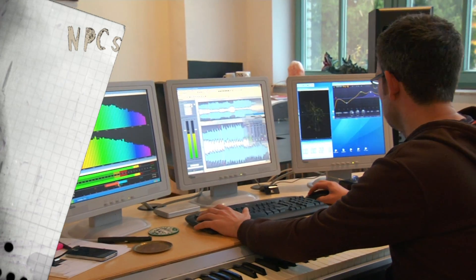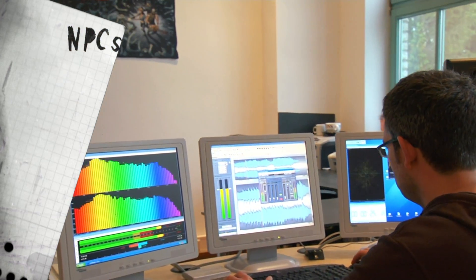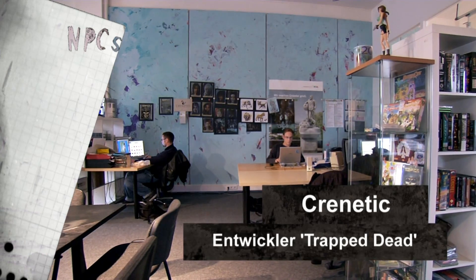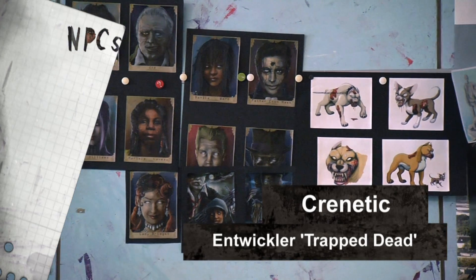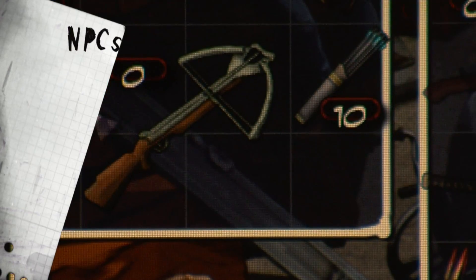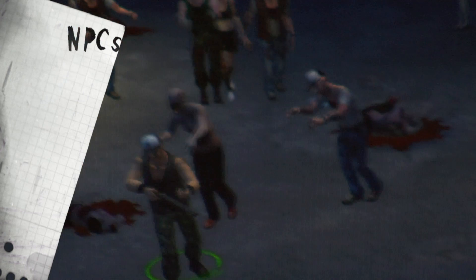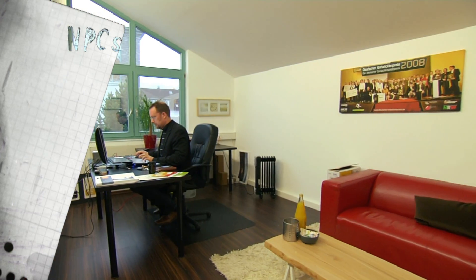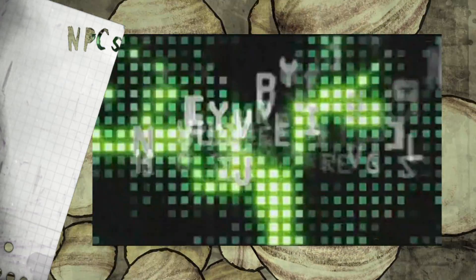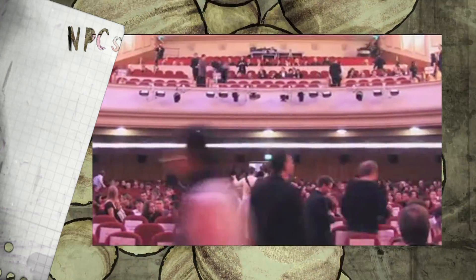Wir wollen hier in der Games Factory neuen Einsteigern die Möglichkeit geben, von Profis zu lernen und Profis untereinander zu vernetzen. Hier werden Spiele mit allen Facetten produziert — wir haben Komponisten, Autoren, Bildbearbeitung, klassische Spieleentwickler für Programmierung und Umsetzung, und uns als Eventagentur, die sowas macht wie die Preisverleihung zum Deutschen Computerspielpreis und Deutschen Entwicklerpreis. Den Entwicklerpreis haben wir im Jahr 2004 gegründet, den renommiertesten Preis für deutsche Computerspiele.